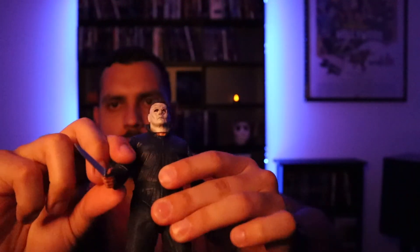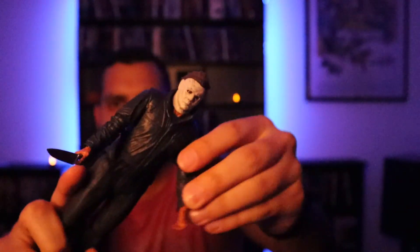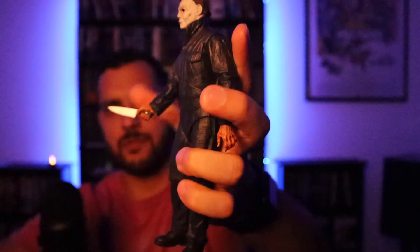He comes with this knife and he stands up pretty well, which I like about this figure. I usually keep him up on the shelf. All right, this next one is more of a sci-fi horror, but still horror.